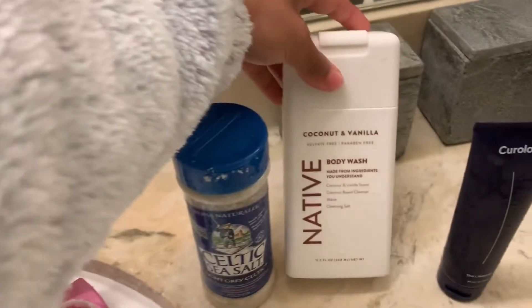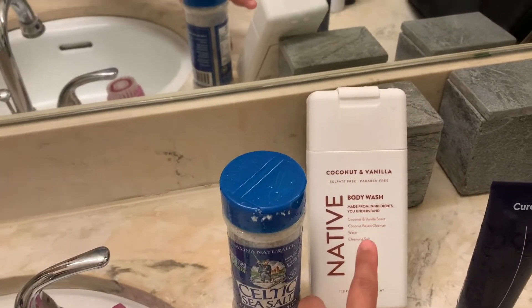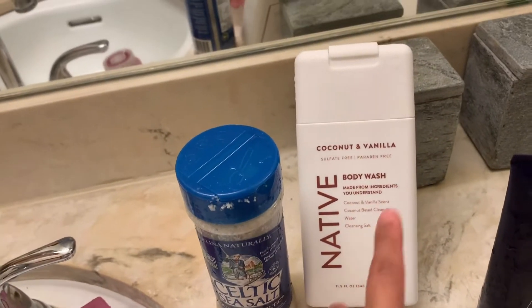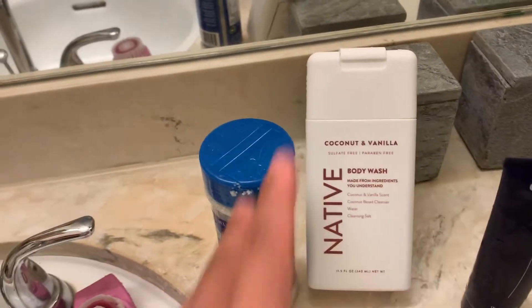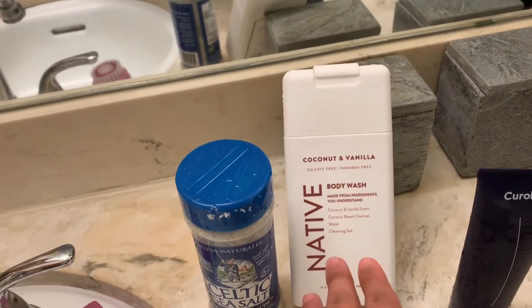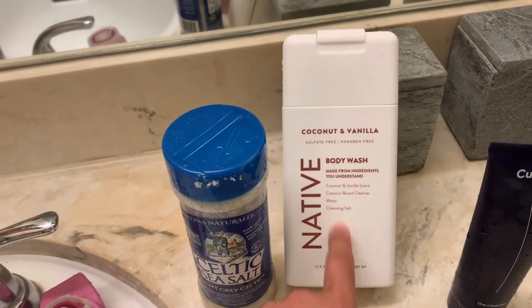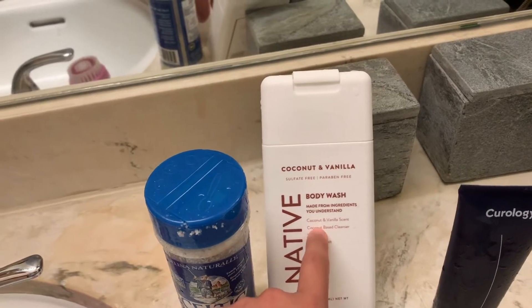I just started using this Native Coconut Vanilla Body Wash. I literally love it — not only is it clean, it actually hydrates your skin. When I get out of the shower and I put lotion on, it feels extra moisturized. I highly recommend this body wash. There are a couple different scents, but I love Coconut Vanilla.